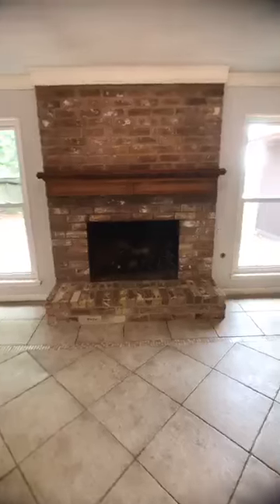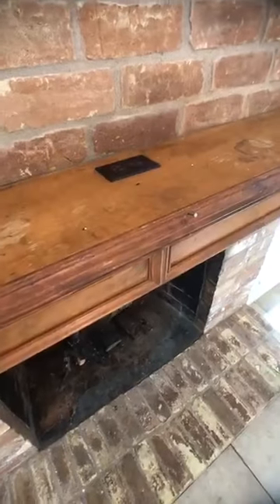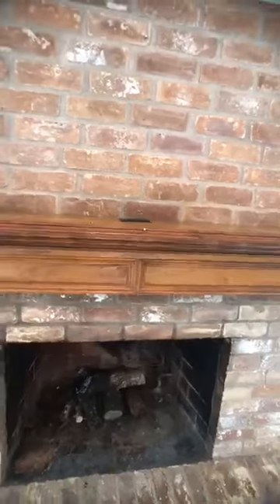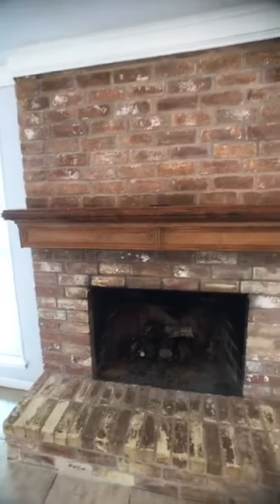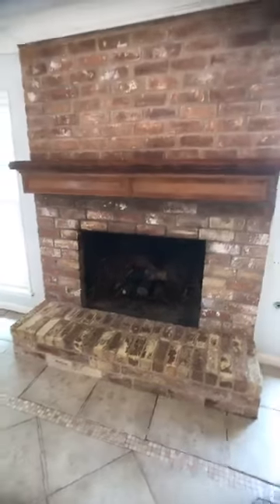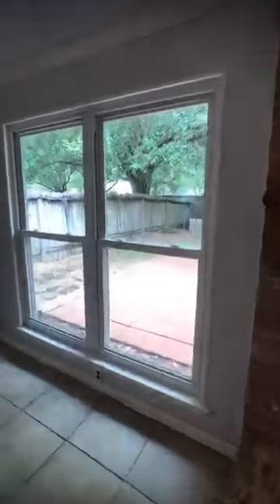This mantle is kind of cool — there's an outlet up there, so at Christmas time or really anytime you could plug something in up there, a little light. Or if you put a television up there, you're already ready to go. It's a wood-burning fireplace — you don't really see brick fireplaces like this anymore, so that's a neat touch.